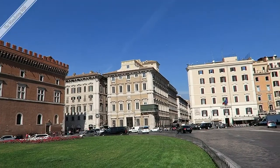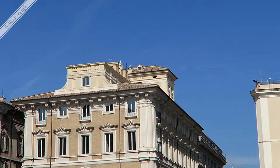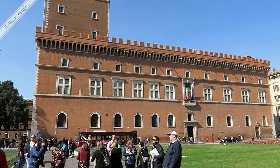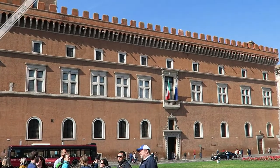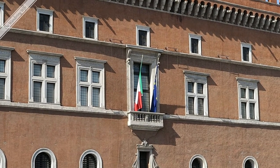We're at Piazza di Venezia and you see Bonaparte on top of this building — that's because Napoleon Bonaparte's mother lived and died there. This palazzo was a palace at one time, and there where you see the balcony with the flags was where Mussolini once made a speech during wartime.